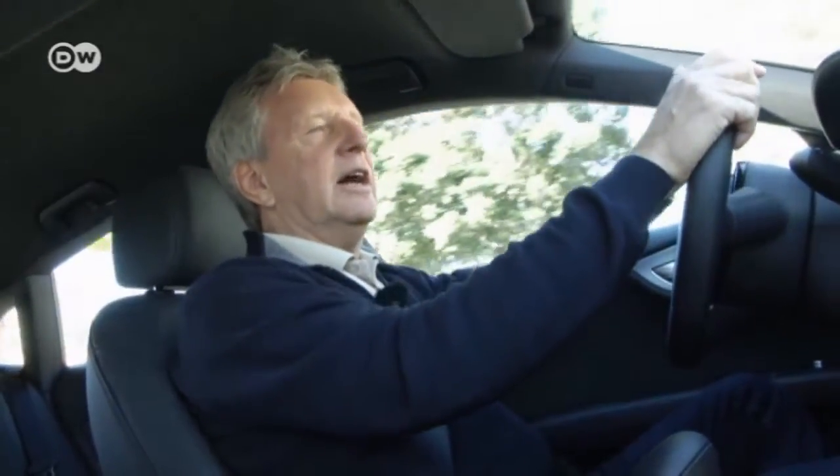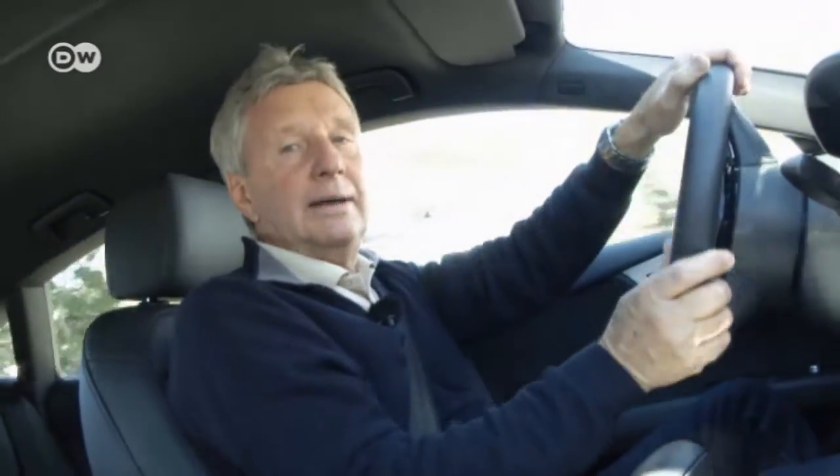Owners of electric cars might ask themselves why they should switch to a fuel cell-powered one. The answer is quite simple: fuel cell-powered cars have a long range — in this case around 500 kilometers — and are easily refueled. Filling up a hydrogen-powered vehicle takes around three minutes, whereas recharging an electric car requires two to three hours.